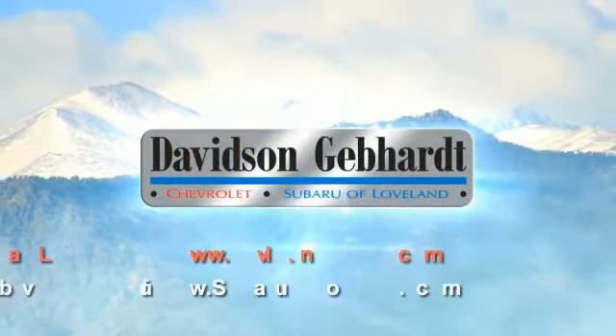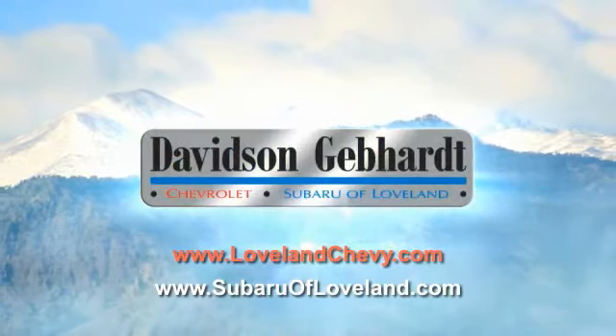Davidson, Gebhardt, Chevrolet and Subaru of Loveland are conveniently located right on I-25 at exit 259 in Loveland.